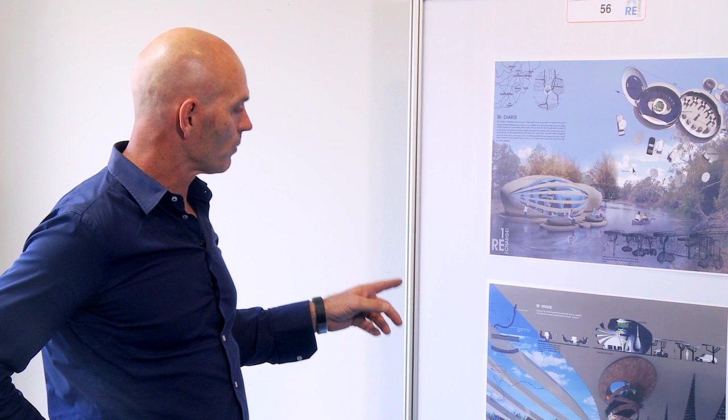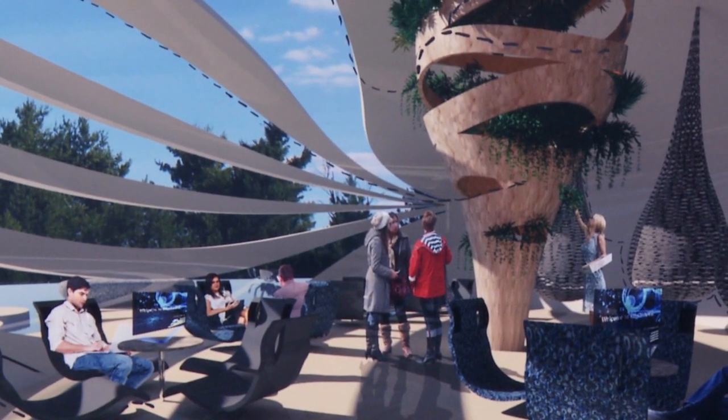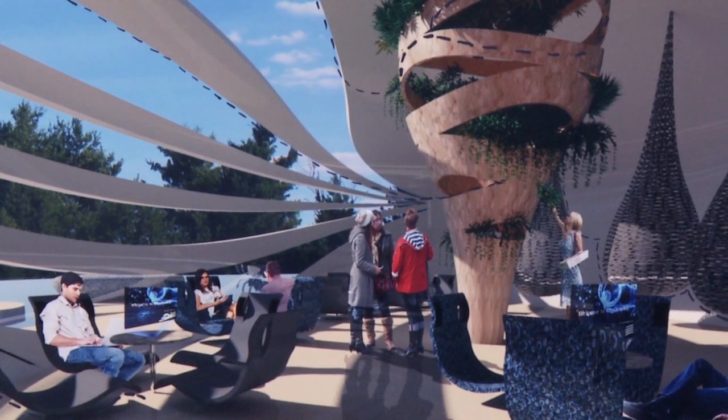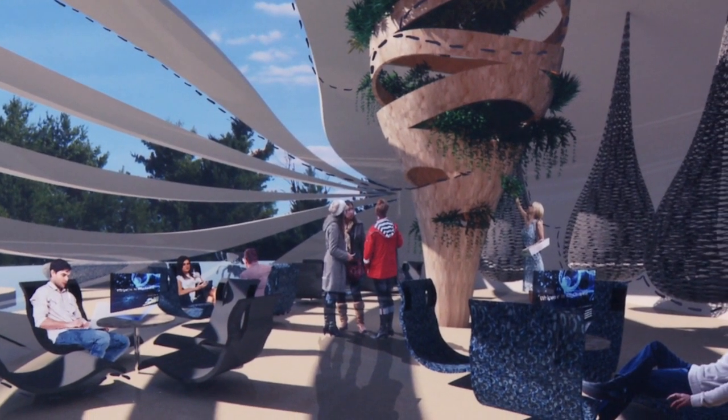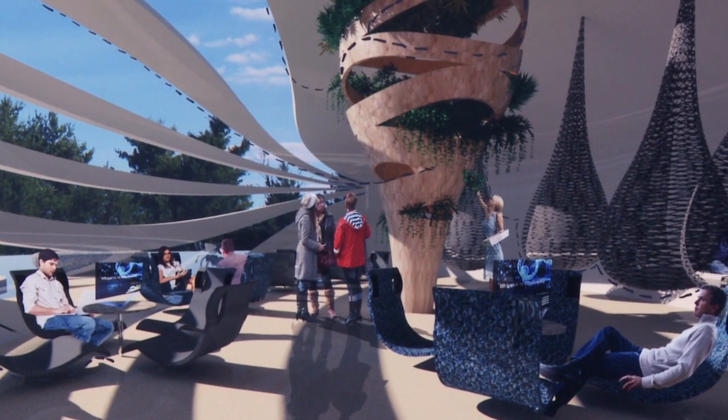What we liked about the winning entry was the image over here, which immediately captured some of the relaxing qualities of the scheme and the way that the space enhances the quality of people floating on these suspended chairs and these hammocks.